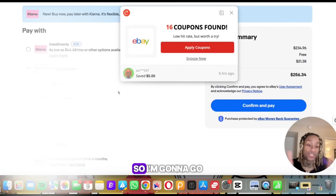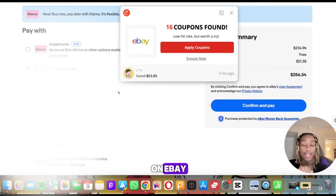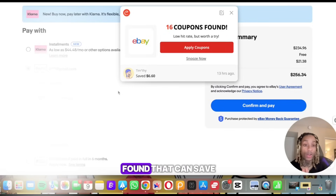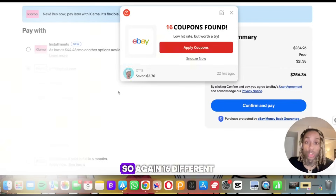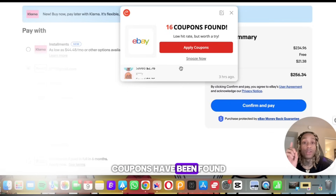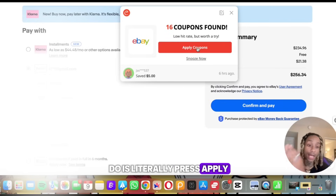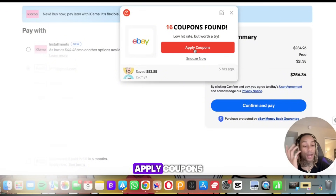So we're going to check out here — I'm going to buy some cards on eBay. As you see, before I checked out it said, 'Hold up, hold up, hold up — we got 16 coupons found that can save you some money.' 16 different coupons have been found, and this is through Cooper.